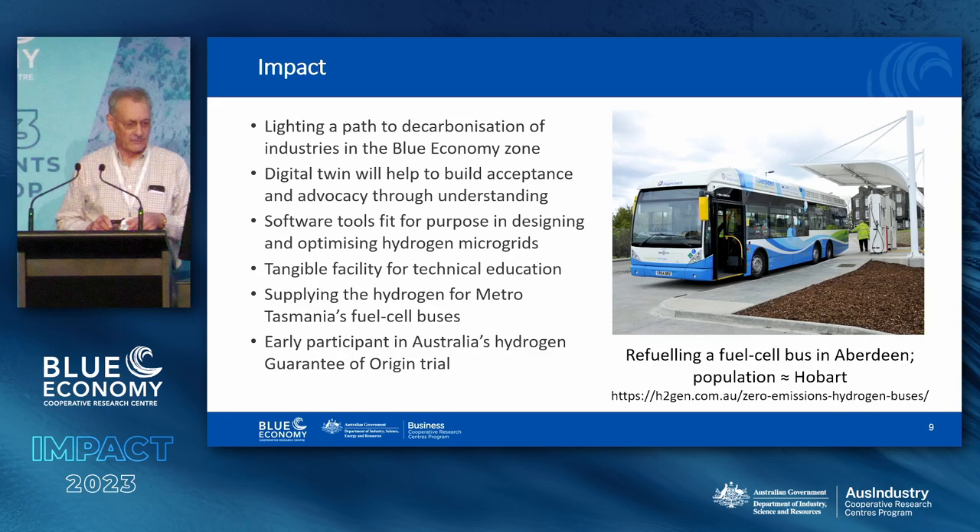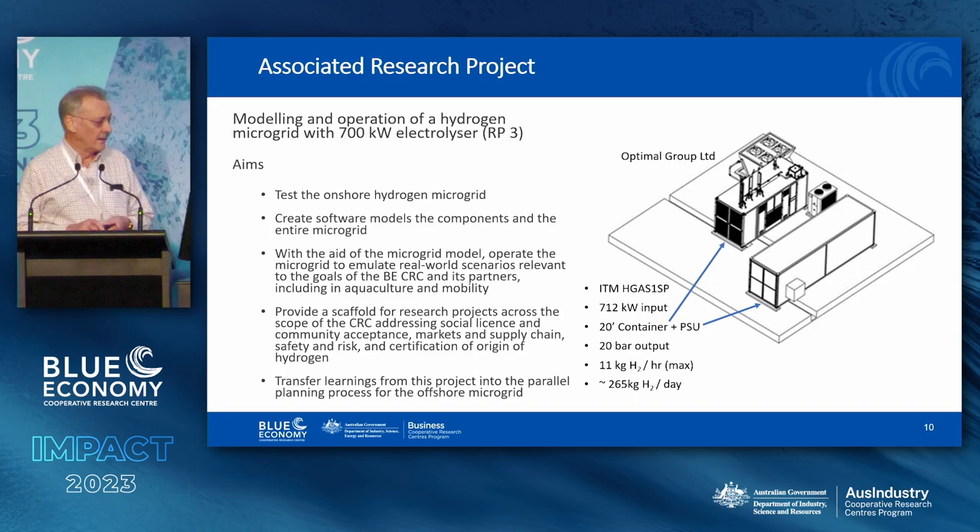There's a picture here showing refuelling a hydrogen fuel cell bus in Aberdeen. Aberdeen, north of Scotland, has very nearly the same population as Hobart, and you can see that refuelling a fuel cell bus just looks like refuelling a bus — it doesn't take any longer. That doesn't happen with battery electric buses — it takes longer.